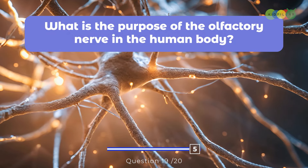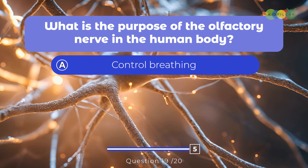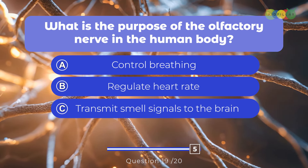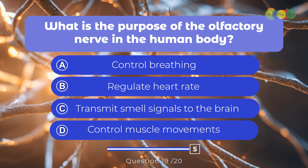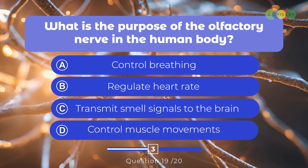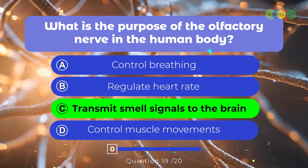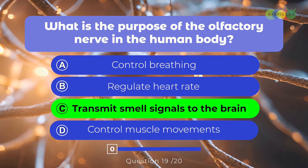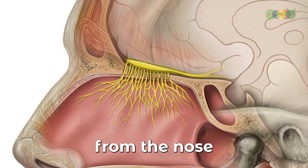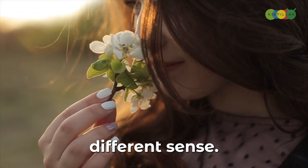Question nineteen: What is the purpose of the olfactory nerve in the human body? A. Control breathing, B. Regulate heart rate, C. Transmit smell signals to the brain, D. Control muscle movements. The correct answer is C. The olfactory nerve carries information about smells from the nose to the brain, allowing us to detect and identify different scents.